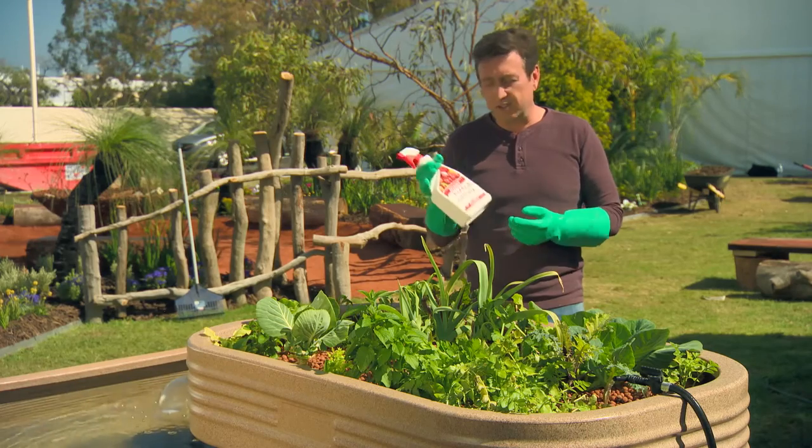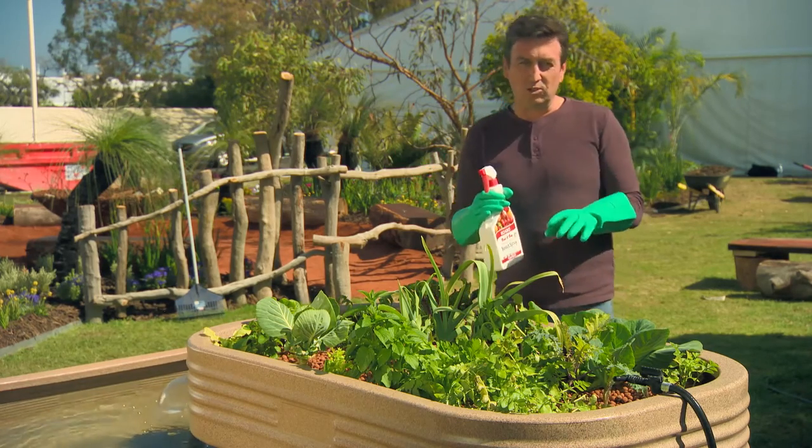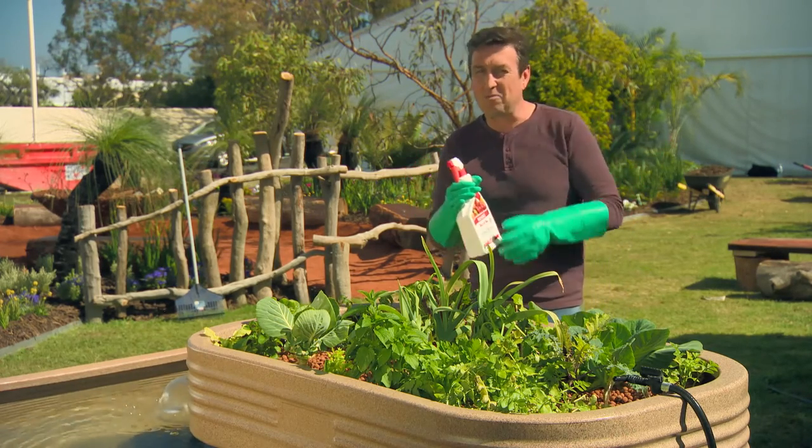What a terrific idea — Rich Grow Betabug, a great natural solution for controlling pests in your edible garden.